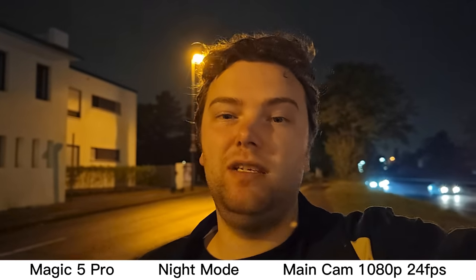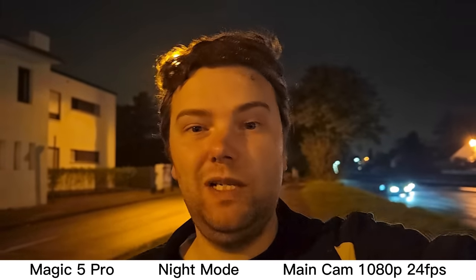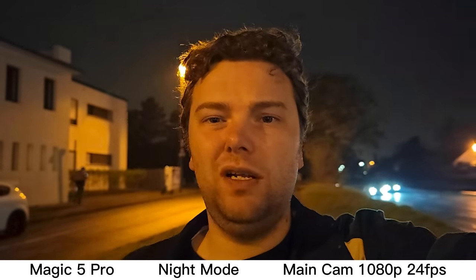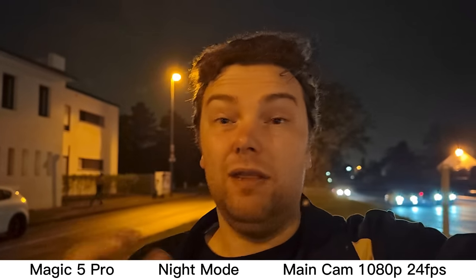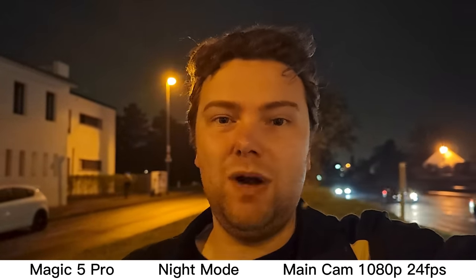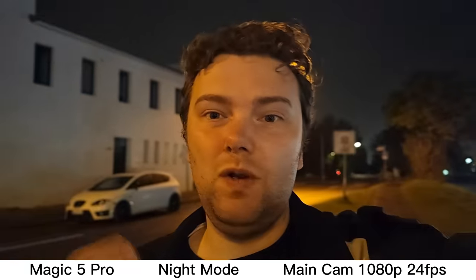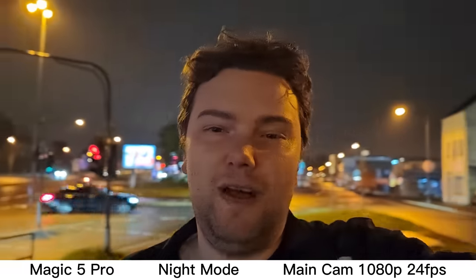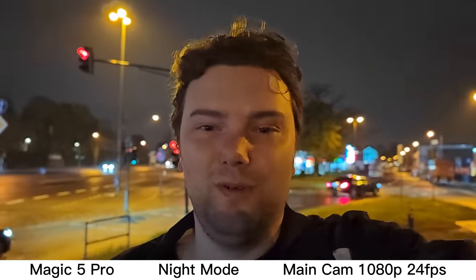This is now the Honor Magic 5 Pro and its night video mode. It can only do 1080p at 24 frames per second, also limited to 5 minutes. I'm next to a busy street — how good are the internal microphones at filtering out surrounding noise? What do you think about the quality of the Honor Magic 5 Pro in night video mode?